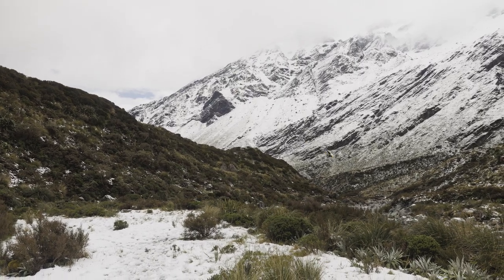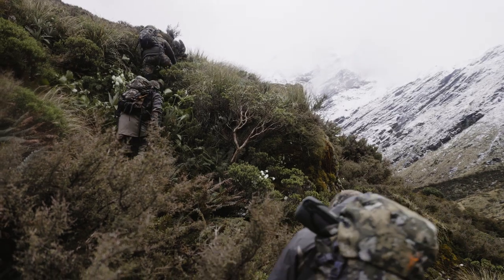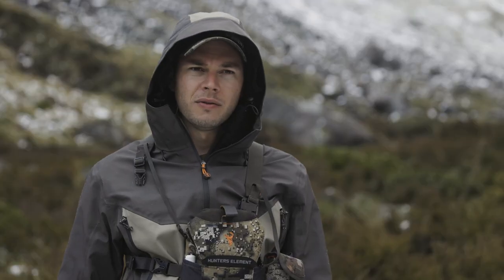One of the really cool things we're giving a thrash this trip is the new Atlas range, which is specifically designed for this country. It's what we call hardcore alpine rainwear.